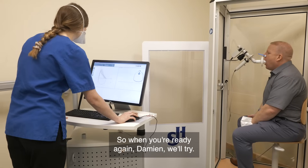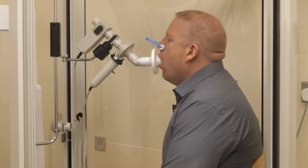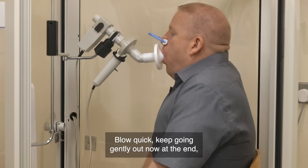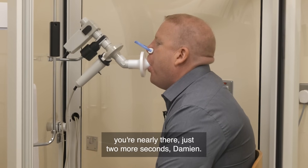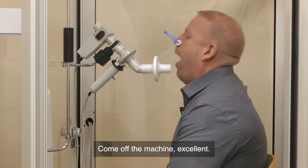So when you're ready again Damien, we'll try. Just keeping the lips tight, nice and relaxed breathing. Now take a deep breath — keep going, gently out now at the end, you're nearly there, just two more seconds. And a deep breath in. Take a rest. Come off the machine. Excellent.